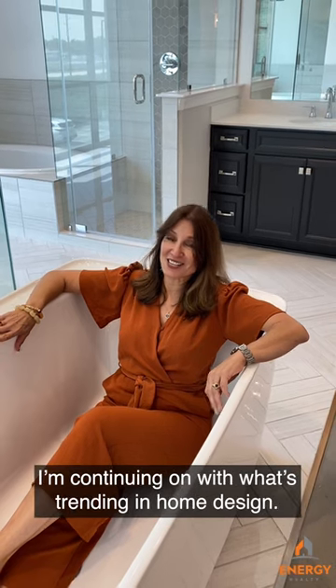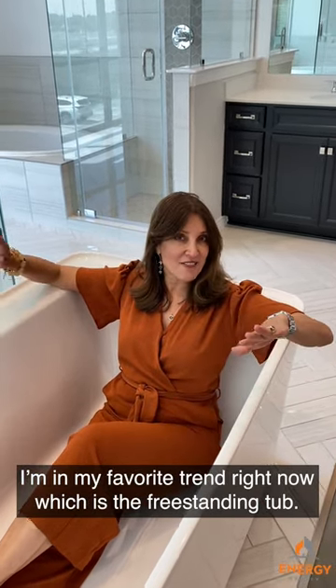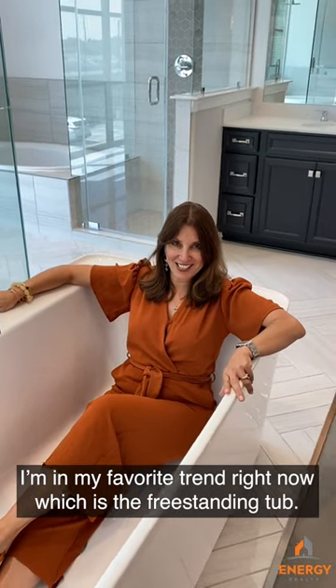Hi, this is Sherri Campbell with Energy Realty and I am at the Newmark Design Studio, continuing on with what's trending in home design. So I'm in my favorite trend right now, which is the freestanding tub.